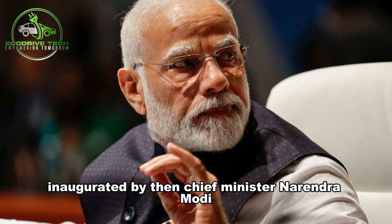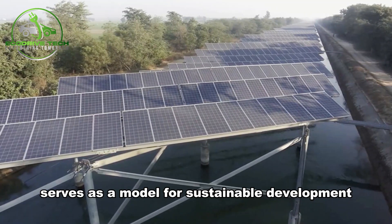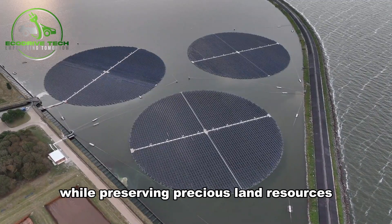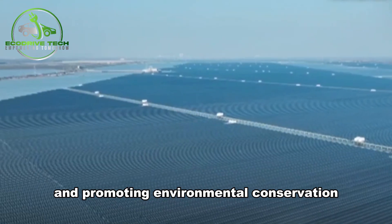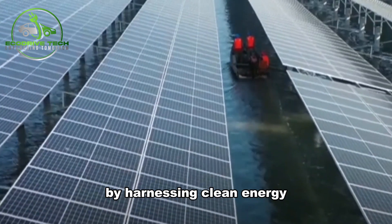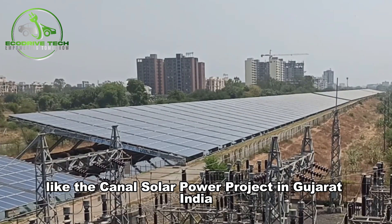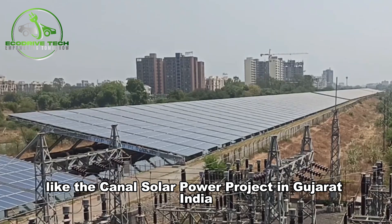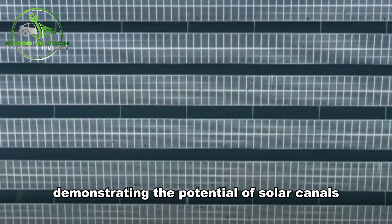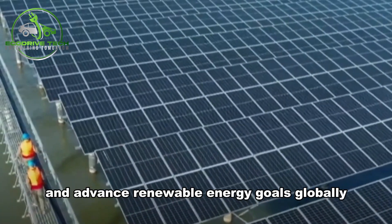Inaugurated by then-Chief Minister Narendra Modi, this pioneering project serves as a model for sustainable development, showcasing how innovative solutions can harness solar energy while preserving precious land resources and promoting environmental conservation. Solar canals offer a dual solution by harnessing clean energy and conserving water resources, exemplified by projects like the Canal Solar Power Project in Gujarat, India. These innovative initiatives pave the way for sustainable development, demonstrating the potential of solar canals to mitigate water scarcity and advance renewable energy goals globally.